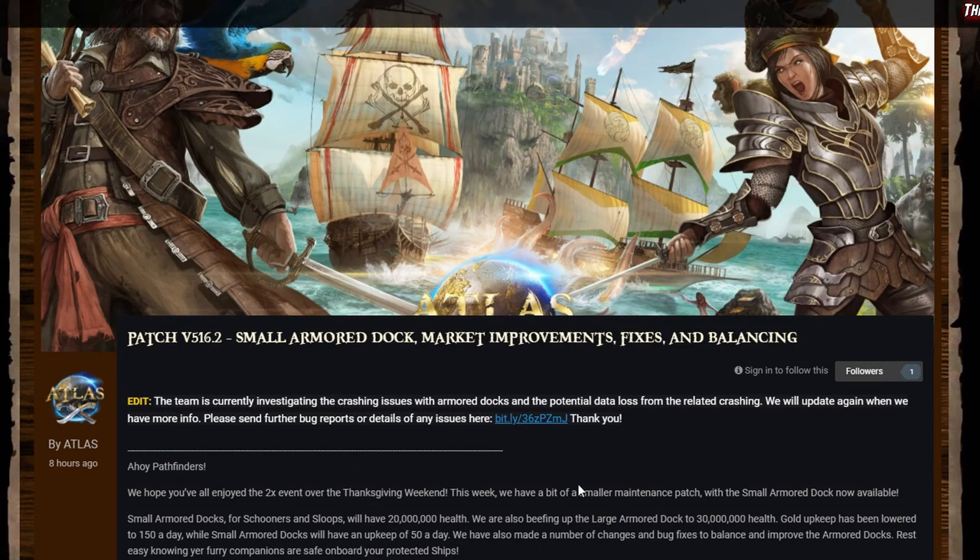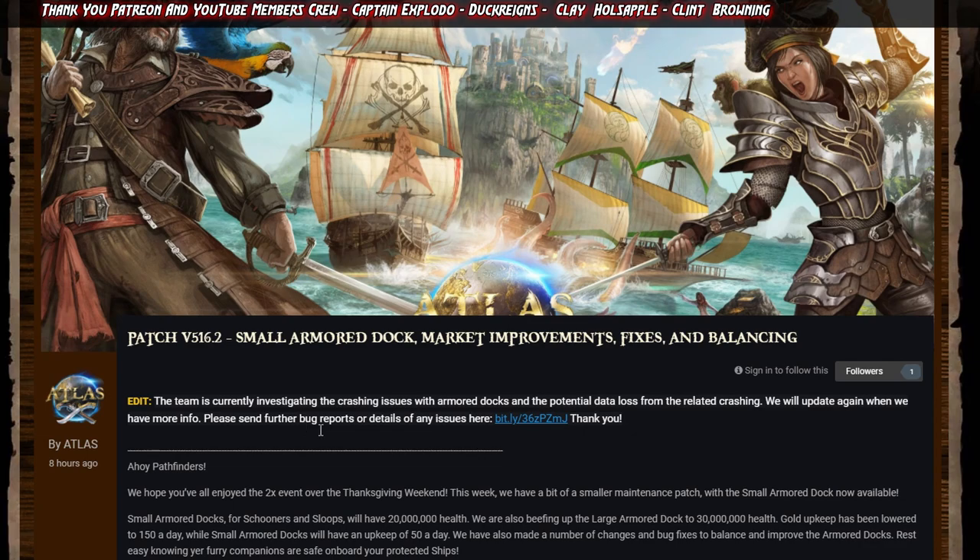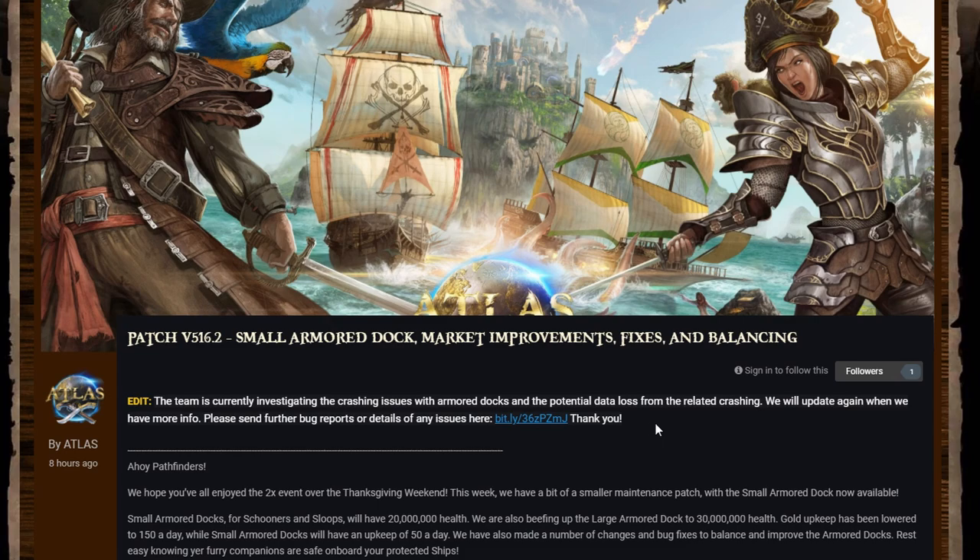First of all, they edited this post after they published it to say that they're investigating some crashing issues with the armored docks and some potential data loss from the related crashing. There will be an update when they have more info. If you have any reports, you can use the link on this post to go to the bug report page.